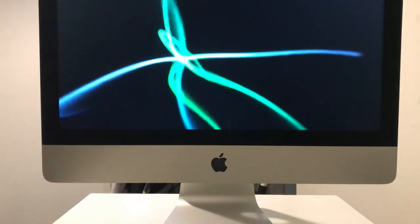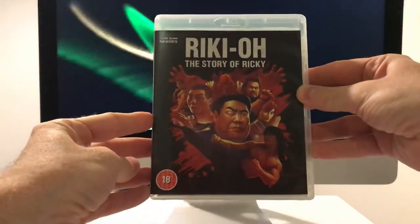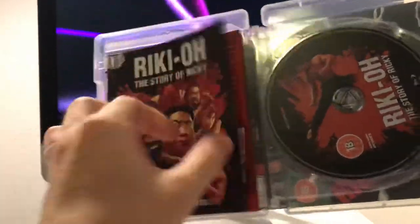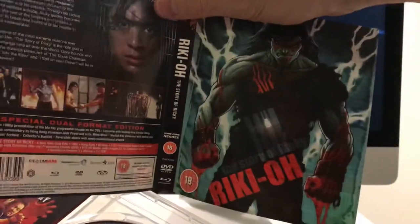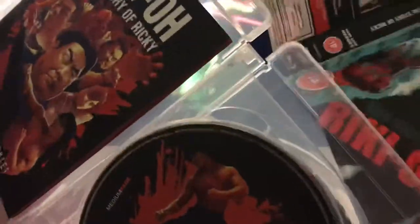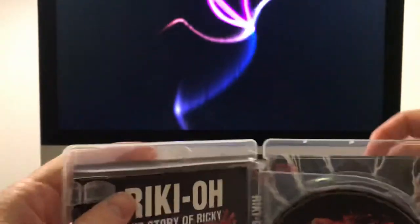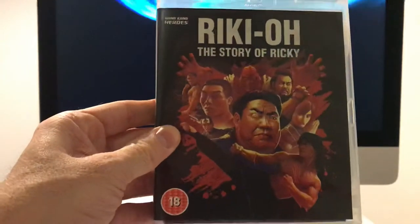And last on this pile is the Medium Rare release of Ricky - The Story of Ricky. This is a lot of fun. I'll need to read through that book a little bit - it's a really nice release. I'm not too fond of that artwork, but I have the alternate cover which I think is a picture of Ricky actually standing up looking hard. I do quite like that one, so that's the cover I've kept it with.